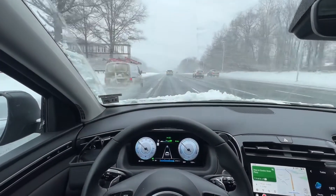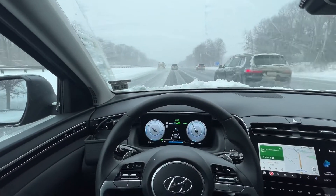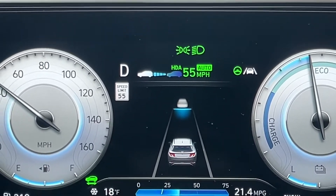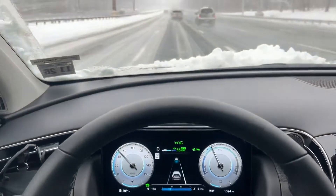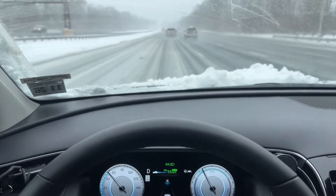As you can see, I'm driving on a highway which is filled with snow and it's still snowing. The system is reading the lanes — the steering wheel icon is green, which means it's reading the lanes of the road. This is pretty remarkable given the condition of the roads.